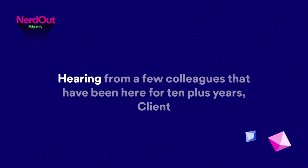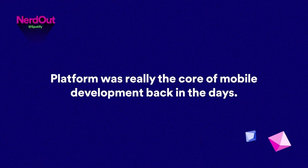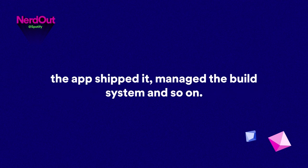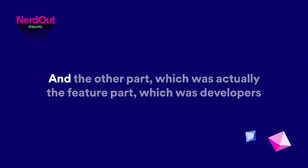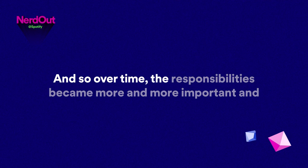Client platform was really the core of mobile development back in the day. There used to be a single team that did everything — built the app, shipped it, managed the build system. Over ten years, teams have split up and responsibilities have been shifted around. The original team split into platform infrastructure on one side, and on the other part, developers building the actual features and UI that go into the app. Over time, the responsibilities became more and more important and bigger.